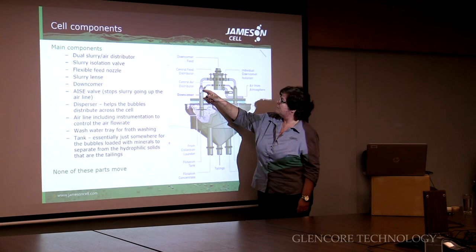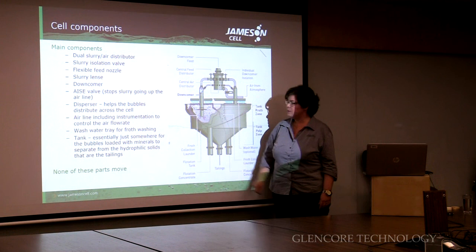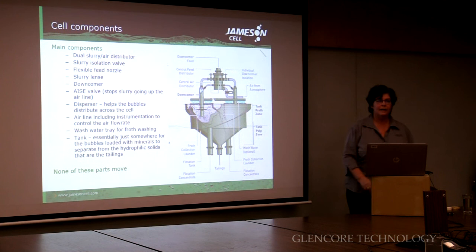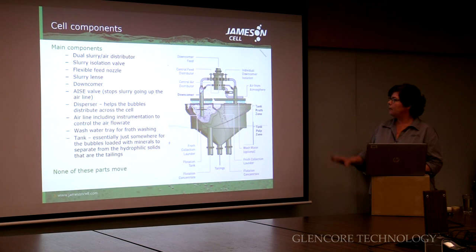At the same time, the air in the bottom half of the distributor is being drawn in through our ACE valve, which protects against slurry being drawn back up. The concentrate is recovered down the concentrate launder, and the tailing simply flows down through the tailings launder. There are no moving parts in this — that's one of the best features of the Jamison cell. It's stationary. The only moving part in the whole system is the pump. Concentrators deal with pumps all the time, so maintaining a pump's no big deal.